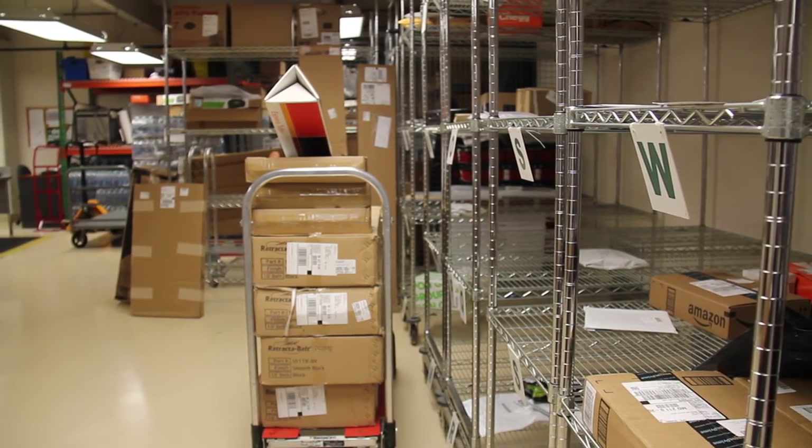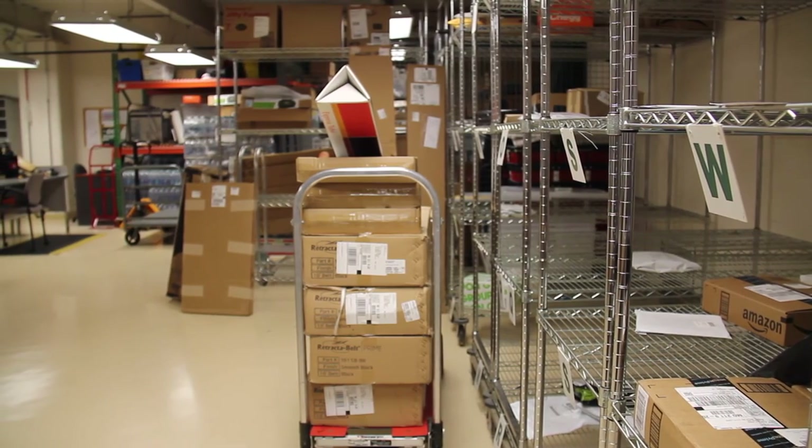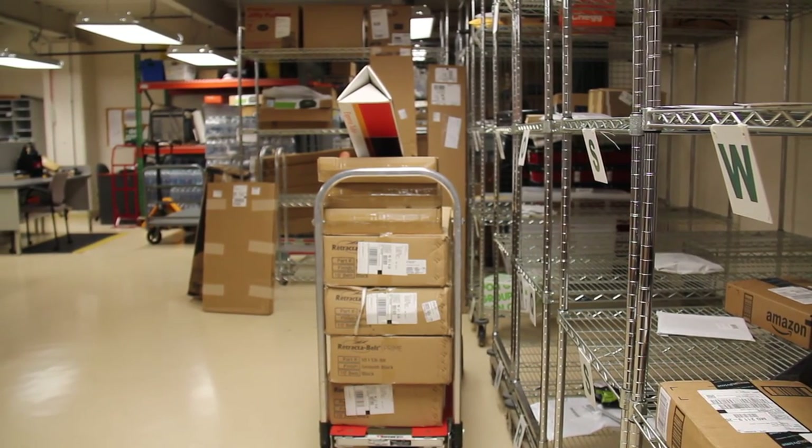We are open Monday through Friday 9 to 5 and Saturday from 10 to 2. When you come and pick it up, show your ID and we'll have you sign our scanner and you'll have your package.